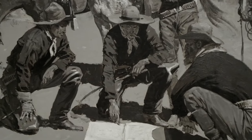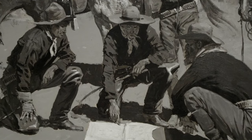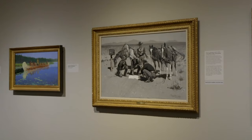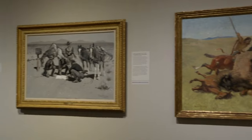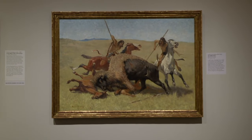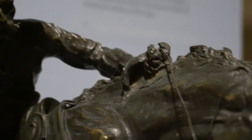Remington's paintings had a reputation for being strikingly authentic, full of insider knowledge and accurate details. To me, they look like the covers of cowboy comics. But where Remington is much more impressive is in his sculptures.